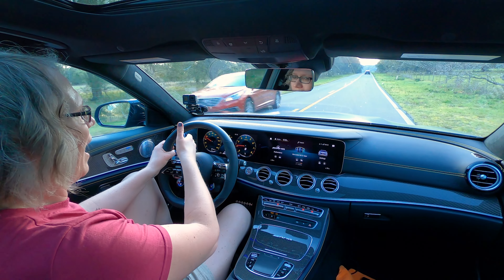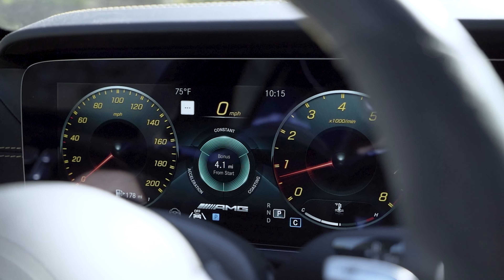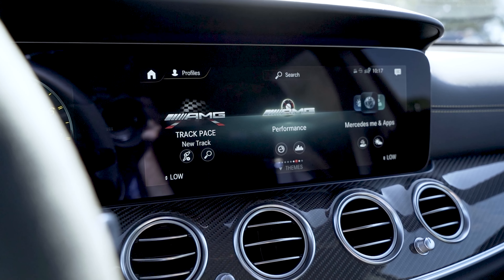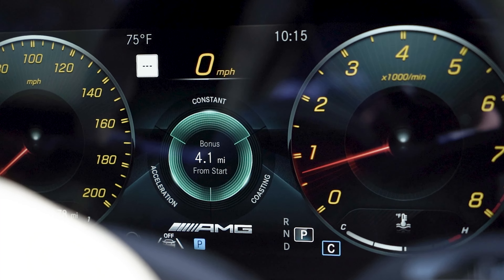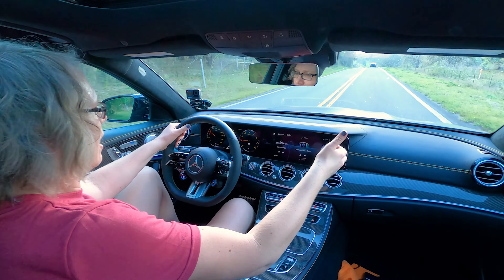There's this widescreen cockpit — two 12.3-inch screens all behind one big sheet of glass. It kind of looks like an iPad that's been stretched out and stuck in the dash. It looks really nice. Some screens like this can look aftermarket or tacked on, but this one looks really integrated and attractive.